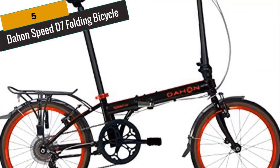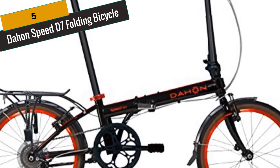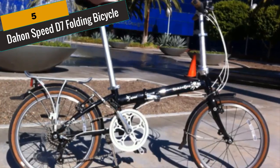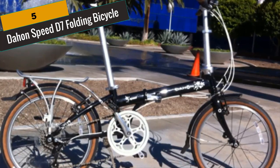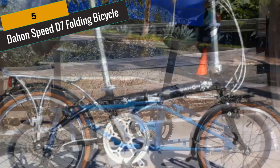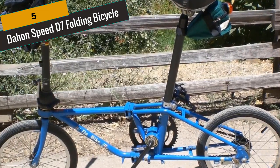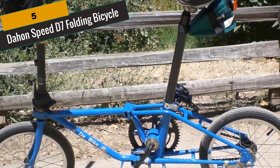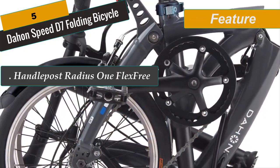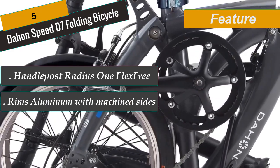At Number 5 is the Daehon Speed D7 Folding Bicycle. The Daehon Bikes D7 7-speed portable folding bicycle gives you incredible flexibility as you get around town. This collapsible commuter bike features an aluminum frame that easily folds up so you can store your bike in your apartment closet or carry it with you on the bus or train. Weighing only 27.6 pounds, it gives you the flexibility to take your bike wherever you go so you don't have to leave it locked up outside. With 20-inch tires with fenders, an adjustable seat for riders from under 5 feet to over 6 feet in height, heavy-duty V brakes, and a rear rack, this urban bike comes loaded with handy features.